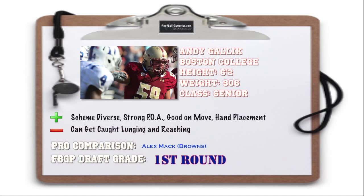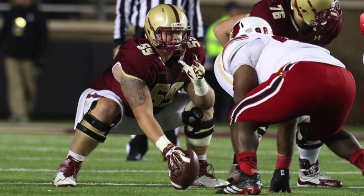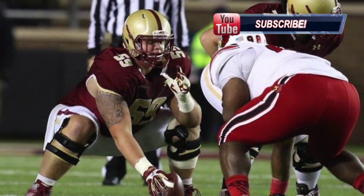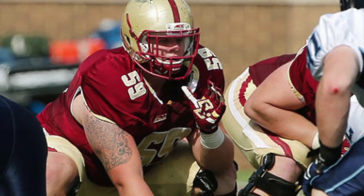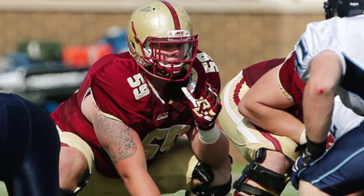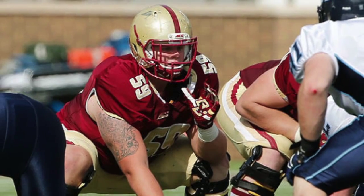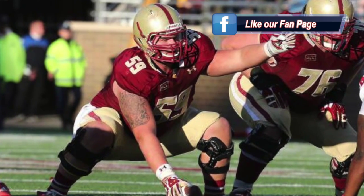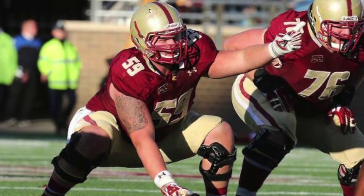Andy Gallick out of Boston College is a very strong point-of-attack player that doesn't allow any penetration. He moves extremely well, and I came away highly impressed with his ability to seal, scoop, and reach block. He's also able to diagnose and pick up stunts, blitzes, and twists very well. The one thing he'll have to work on is that at times he can get caught reaching and lunging, which causes him to miss blocks — but those are few and far between. I think he's the cleanest center prospect in the country and definitely worthy of a first-round grade.